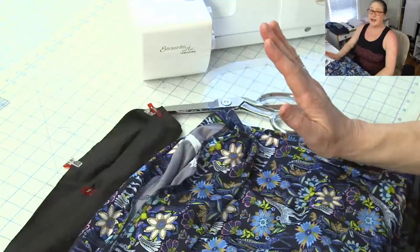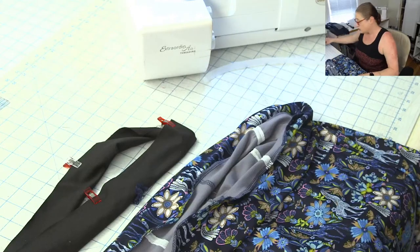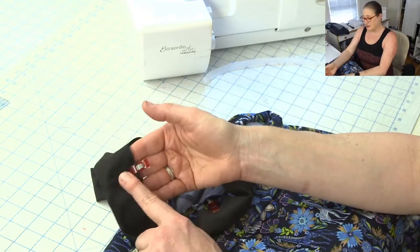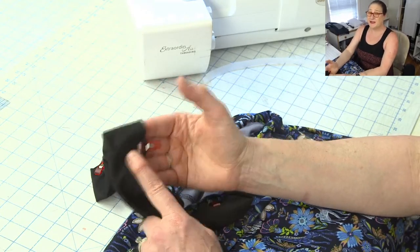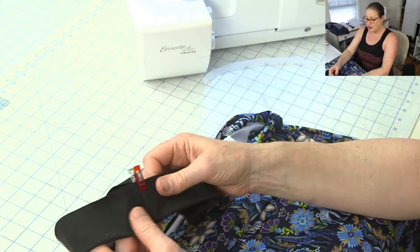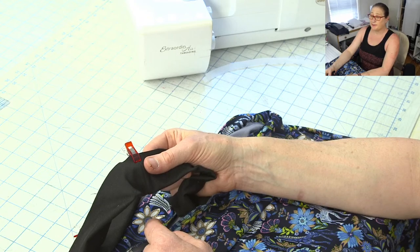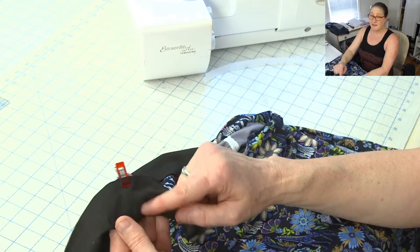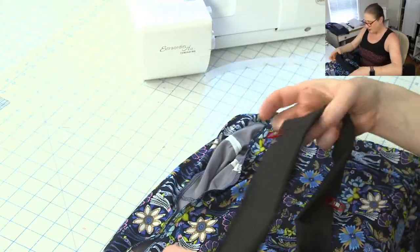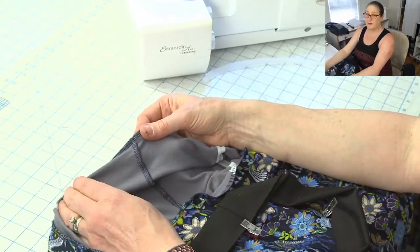I'm going to line up the center back seam of the waistband with the center back seam of my shorts, pin that together on the outside of the skirt. Then clip the next quarter to the side seam of the skirt. Lazaros asks if I recommend putting elastic in the waistband for a person with a smaller waist and larger hips. Yes — if your actual waist is much smaller than your hip, when you go to sew the waistband, leave a little hole on the side. Then you can snake elastic in it after it's attached to the skirt and shorts. I call that my floating elastic technique.